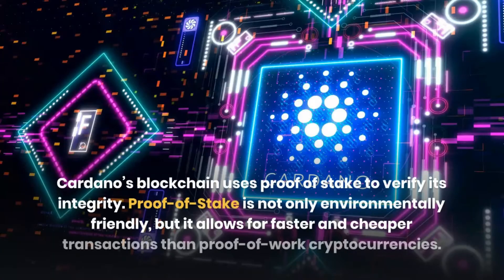Cardano's blockchain uses proof-of-stake to verify its integrity. Proof-of-stake is not only environmentally friendly, but it allows for faster and cheaper transactions than proof-of-work cryptocurrencies.